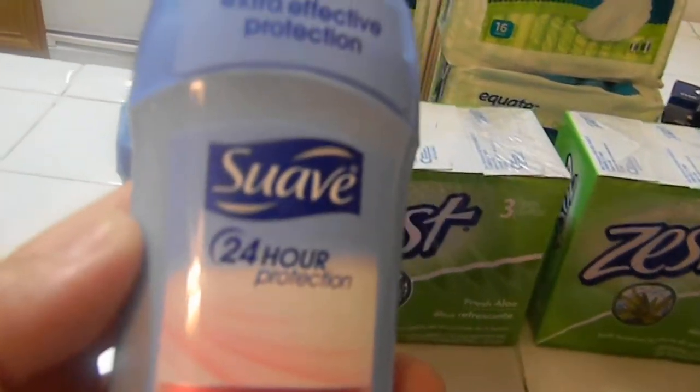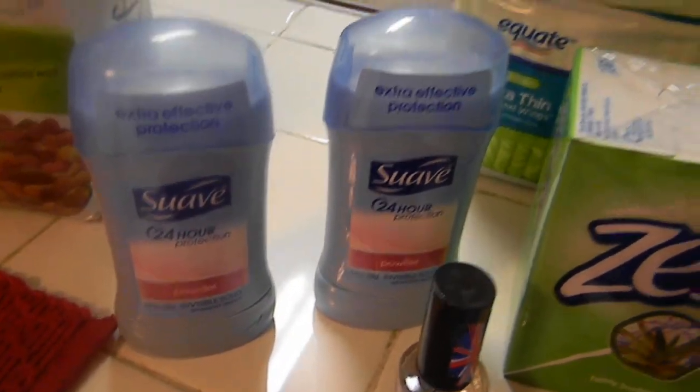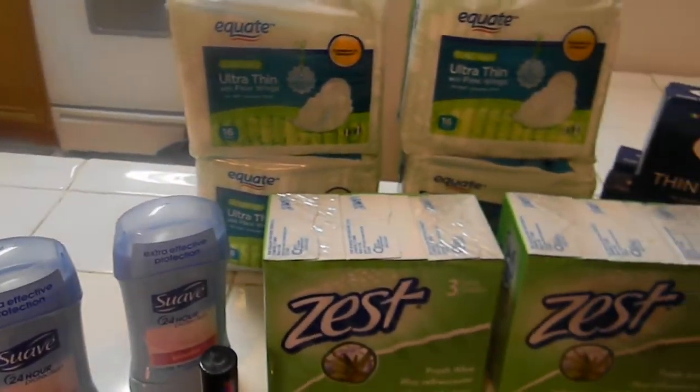Some more Suave deodorant. These were $0.97, and I had a dollar off of two, so making it just under a dollar for two. So yeah, that's what I did at Walmart.